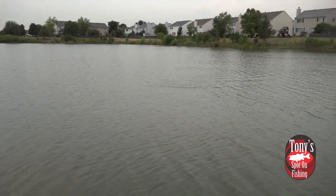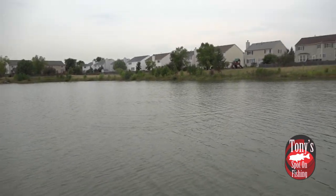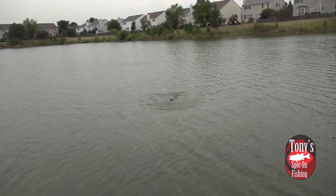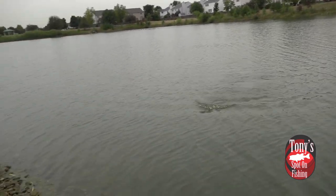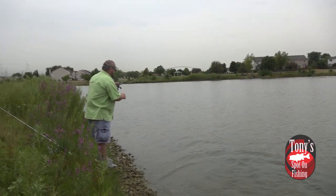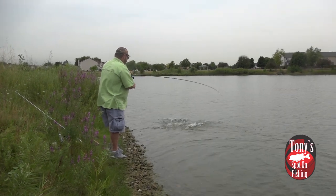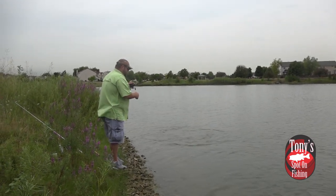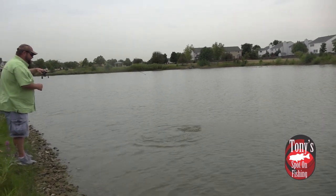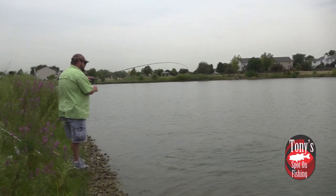Crush that spinnerbait! This is what I was talking about, folks — being versatile. That topwater bite kind of died. We had one weak blow-up after that fish we landed right off the bat. So go on to the next presentation.